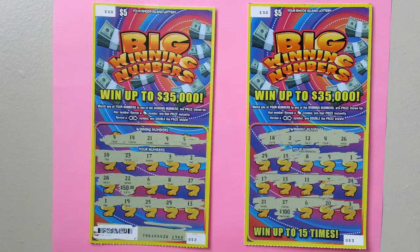You can win up to $35,000. How to play: match any of your numbers to any of the winning numbers and win the prize for that number. Reveal a coin symbol to win the prize instantly. Reveal a dollar symbol to double the prize shown.